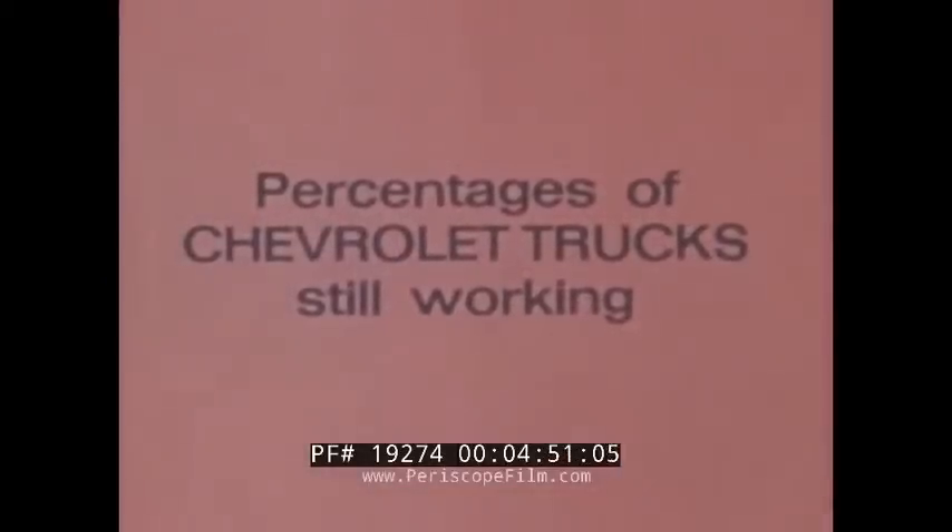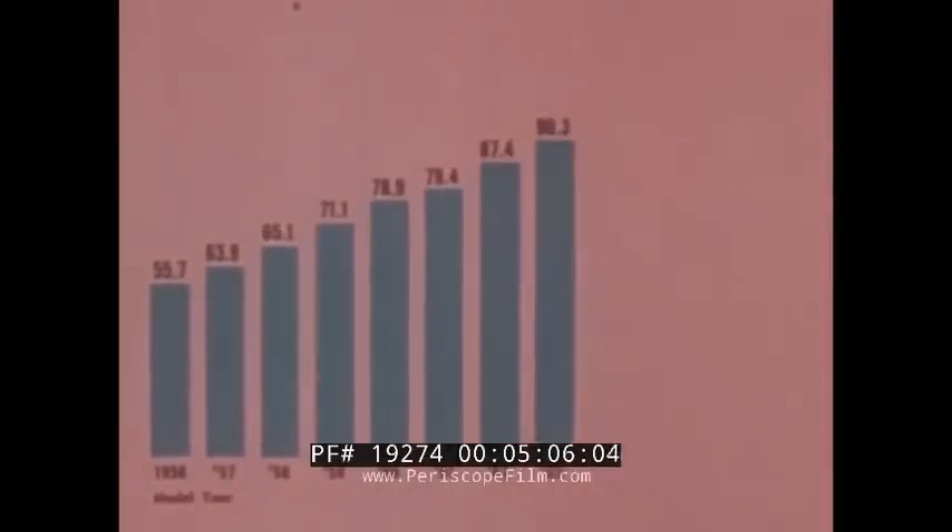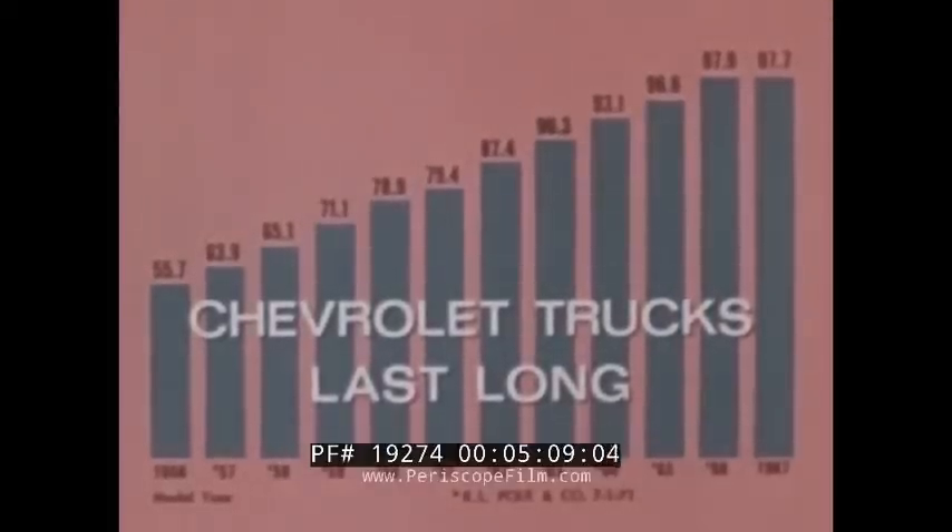Percentages of trucks still working show that over 55% of 1956 model Chevrolet trucks are still on the job, based on R.L. Polk official industry statistics. No other make has even half. And percentages for later years prove that Chevrolet trucks last long.